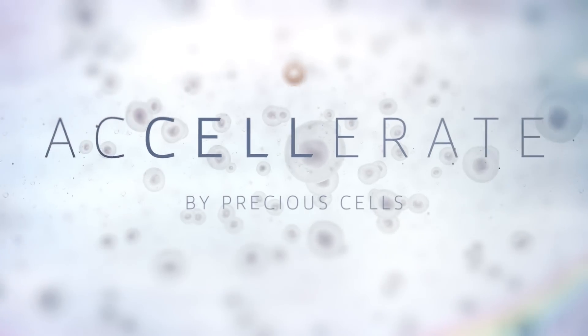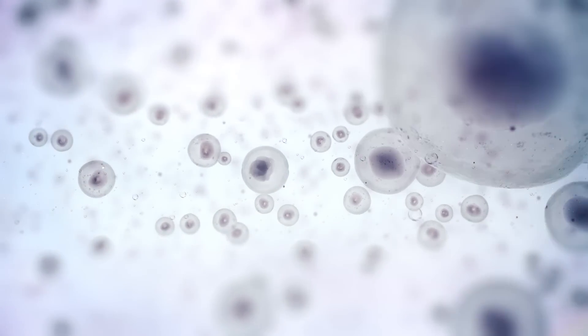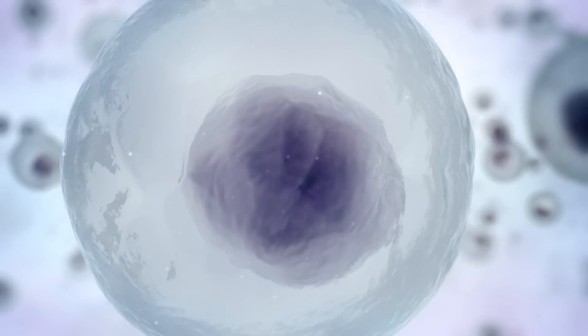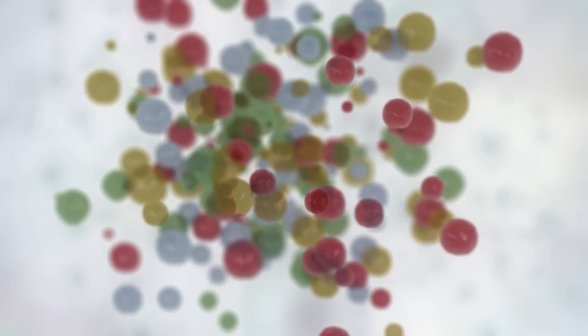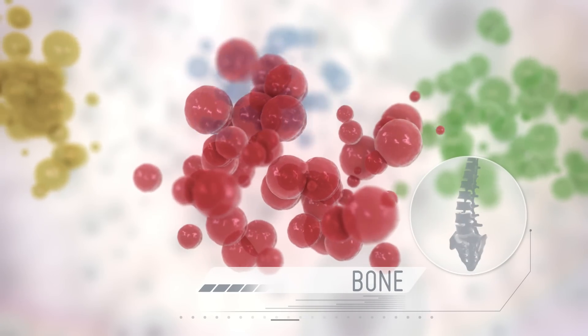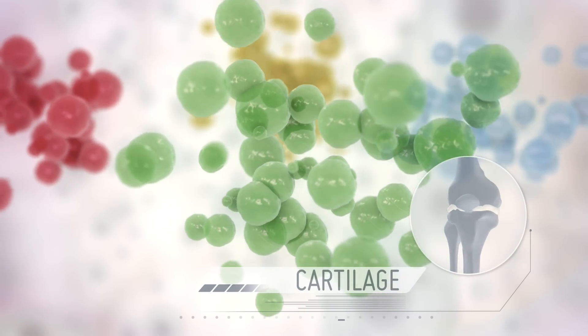Stem cells are referred to as the building blocks of life, characterised by their ability to differentiate and become any tissue in the body, such as bone, cartilage, skin and any organ. Thanks to clever science, stem cells are reshaping medical treatments throughout the world, replacing current treatments with a more personalised approach to medicine.